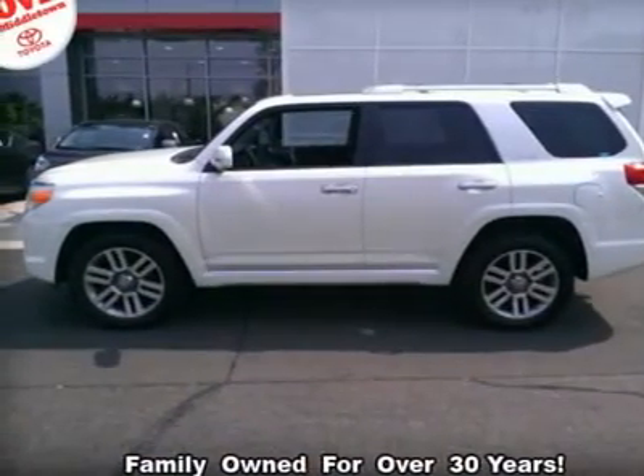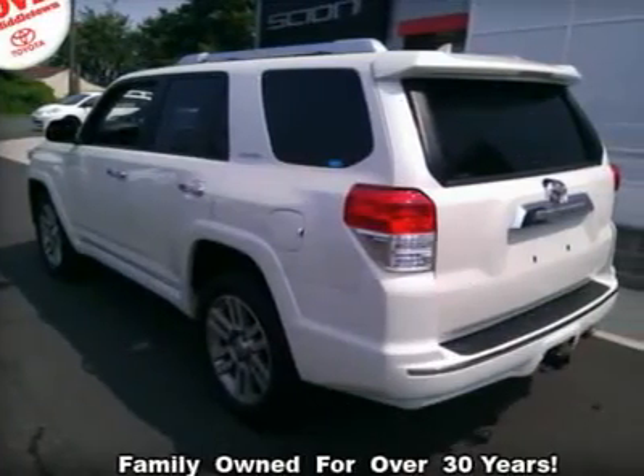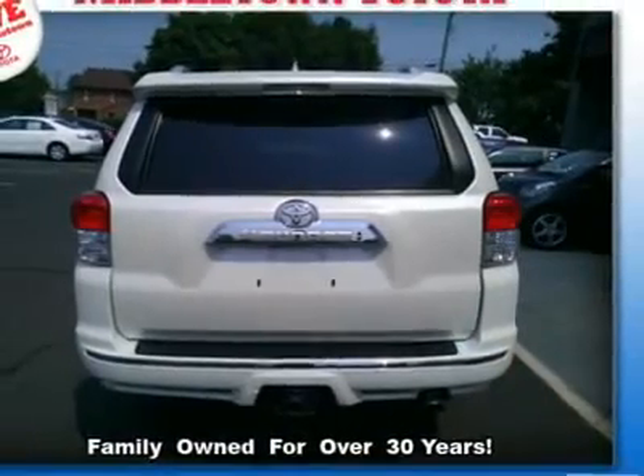Backup camera, Bluetooth connection, bucket seats, CD changer, cargo shade, child safety locks, climate control, cruise control, driver adjustable lumbar.